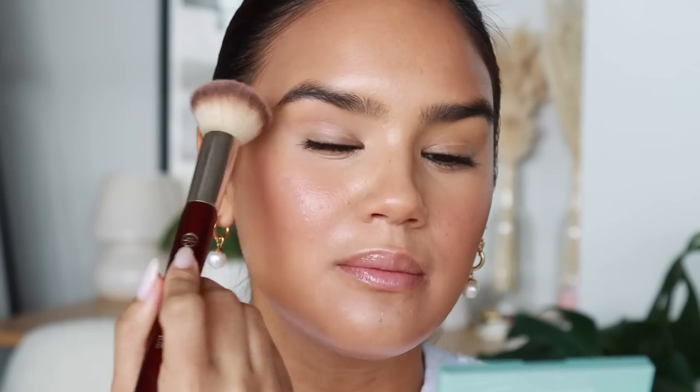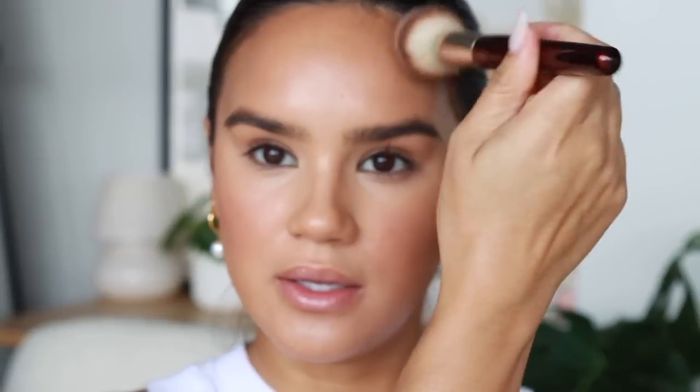I got the Elf Luminous Putty Blushes — I love them. I got two shades: Maui, which is a pretty, soft, flirty everyday color, and Bermuda, which is more of a strawberry punchy tone that gives you a sun-kissed type of glow. I really like the soft flirty vibe of Maui on the apples of my cheeks — I love the luminous finish. It's very similar to the Elf Putty formula. I like to put a little bit on the eyelids, forehead, and nose to bring everything together.